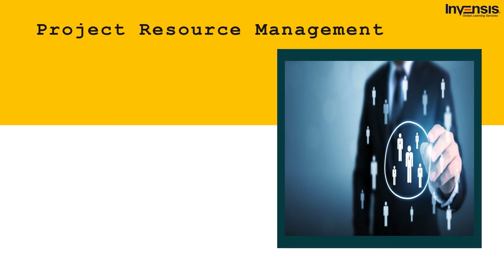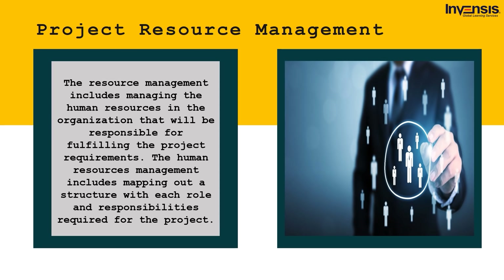Next up, we have project resource management. Resource management includes managing the human resources in the organization responsible for fulfilling the project requirements. This includes mapping out a structure with each role and responsibility required for the project. Resources are assigned tasks from various teams according to project requirements, and if the workforce is short on certain positions, new hires compensate for the work required. Managing the project resources is the most important aspect — tracking the progress of each team member to make sure the project plan is working efficiently and will be delivered on time.